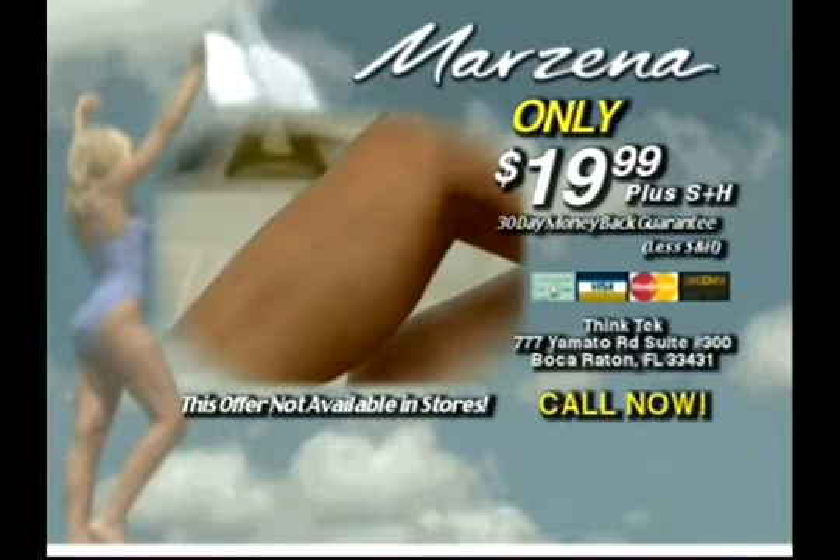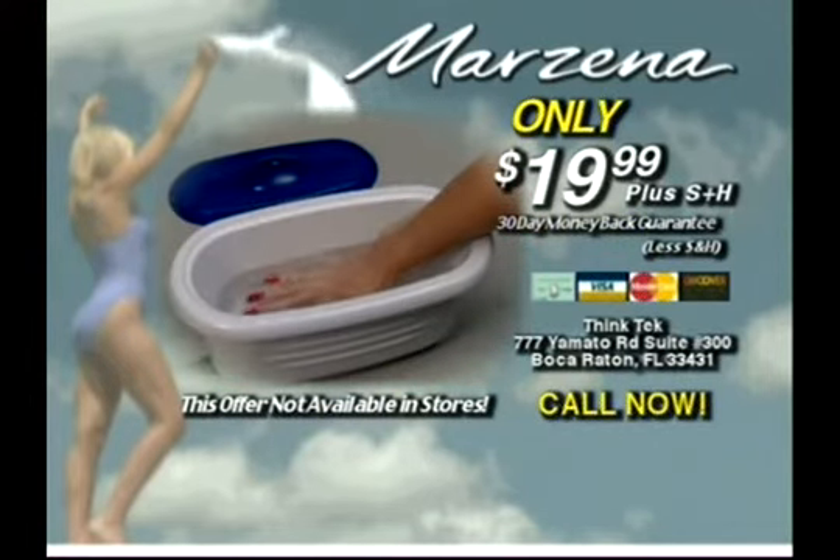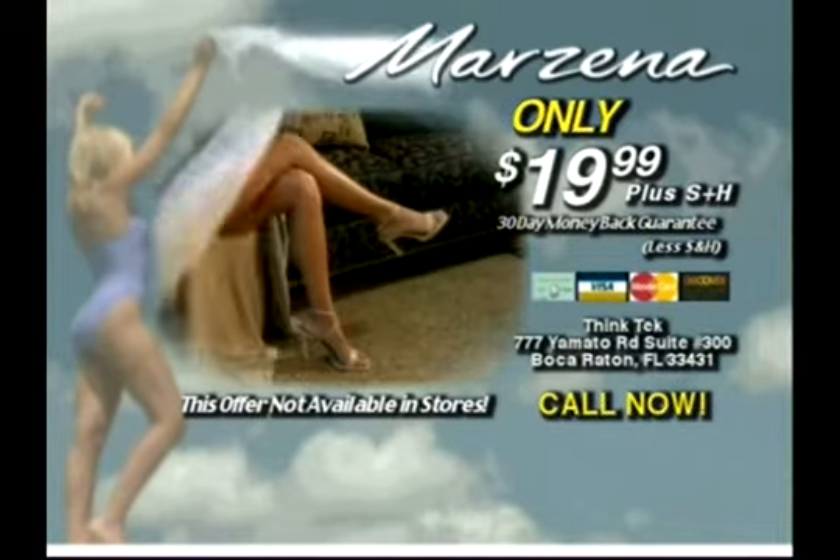So get hair free now. Glide, press, perfect and painless. Marzina!